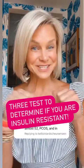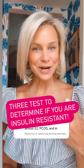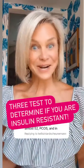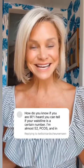All about insulin resistance with a dietician, part three. Be sure to check out parts one and two to understand what insulin resistance is and why it's a problem for your health. Today, I want to help you determine: are you insulin resistant? There are three things that I look at.